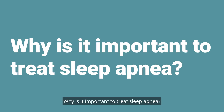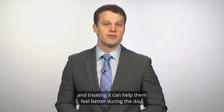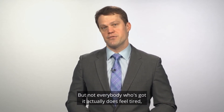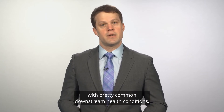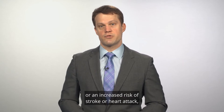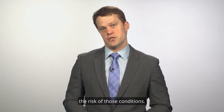Why is it important to treat sleep apnea? Well, most patients with sleep apnea come to see me for treatment because they feel tired, and treating it can help them feel better during the day. But not everybody who's got it actually does feel tired, and it turns out that sleep apnea is also associated with pretty common downstream health conditions like high blood pressure, diabetes, or an increased risk of stroke or heart attack.